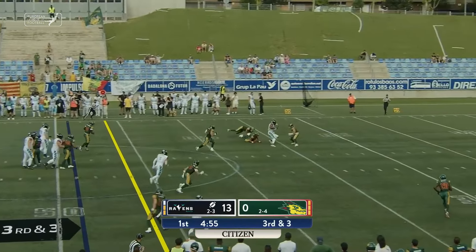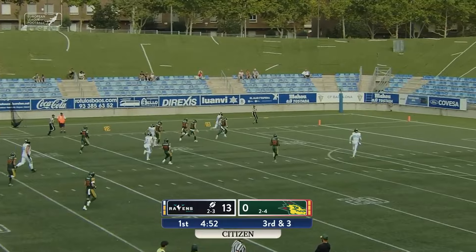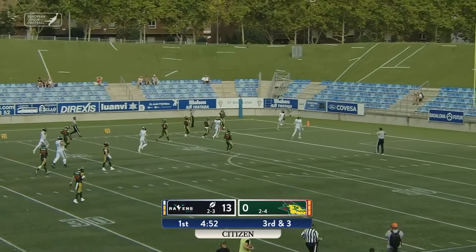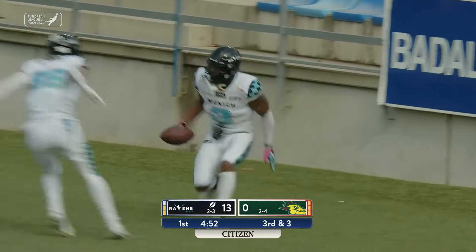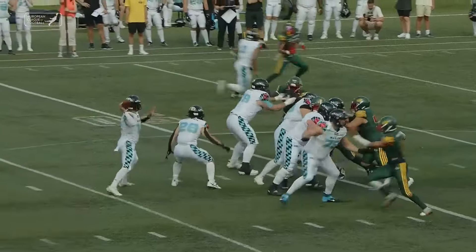Jeffries back to pass, looks for Malik Stanley, who holds it in, breaks a tackle, hits a spin move, and they will not catch him. Touchdown, Munich Ravens. The second touchdown from Malik Stanley — the star type plays, Stanley making it look easy there.